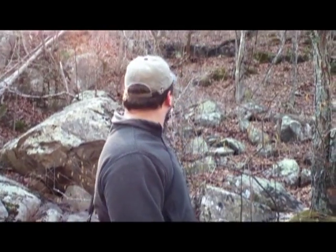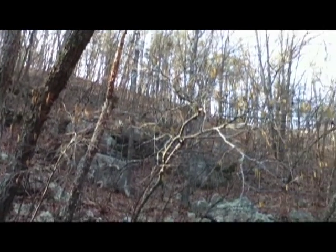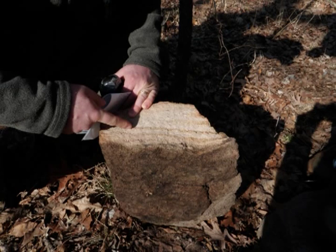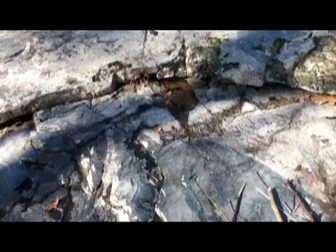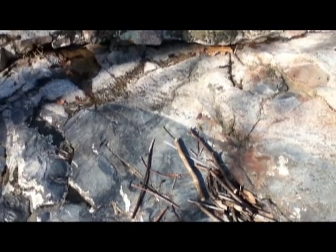We're surrounded by some bluffs, which are behind me here, that are made up of the Cambrian Lamont sandstone. There are several characteristic intrusive contacts showcased on this trail, including a large number of magmatic dykes into the granite, as well as xenoliths of varying size and shape.